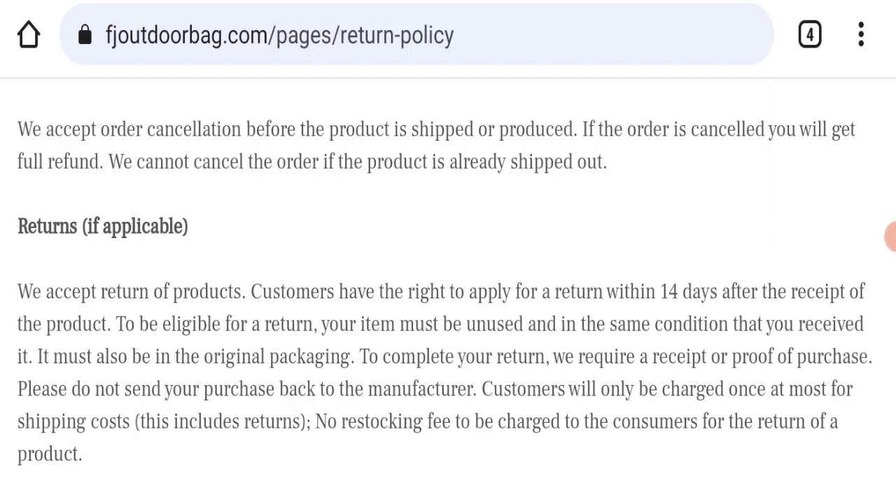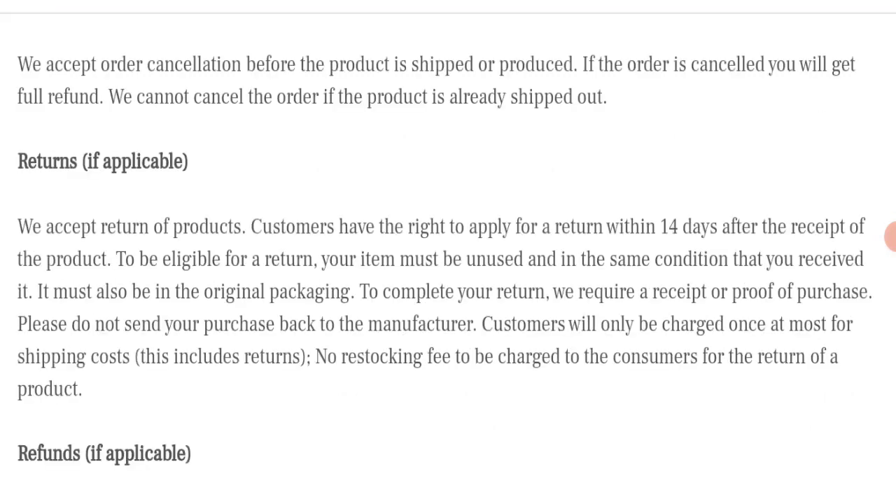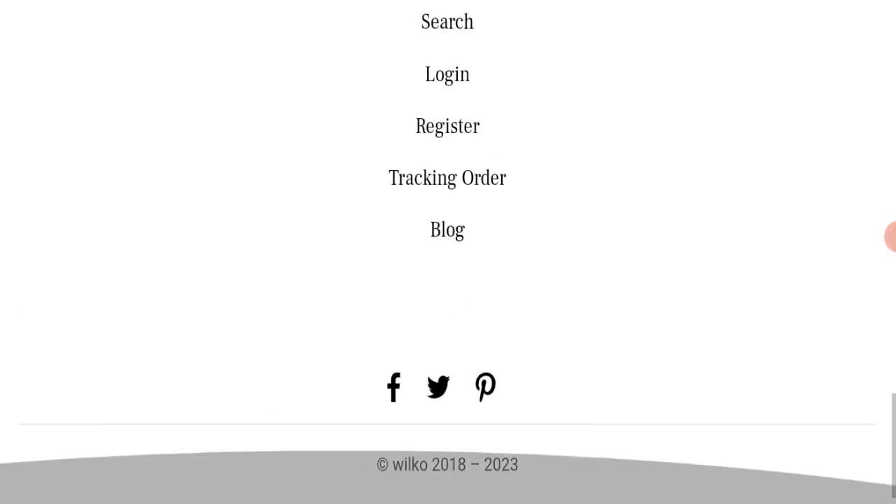For return and refund issues, please check our description area where you will find links to help recover your money. Regarding FJ Outdoor Bag reviews, this website has not received any customer reviews yet, which is a very negative sign.